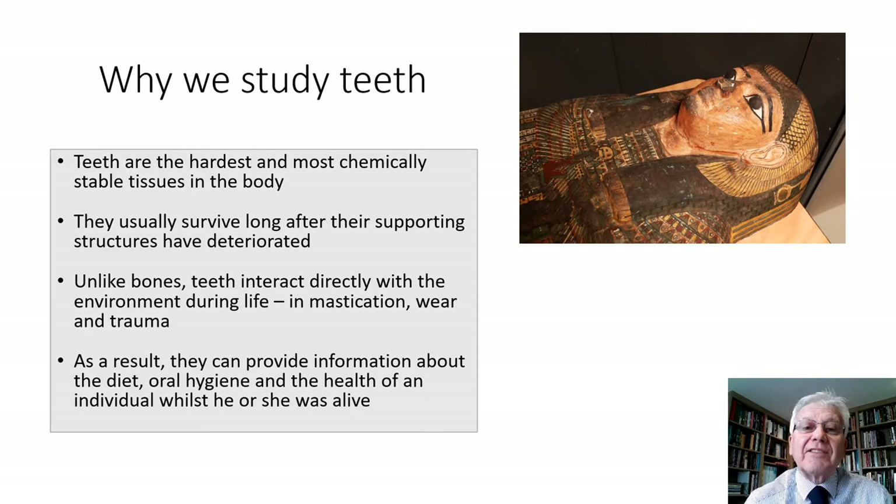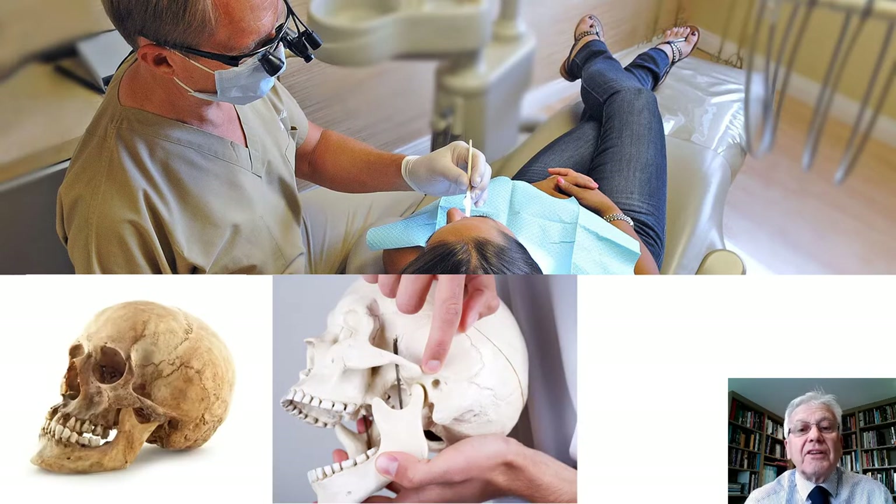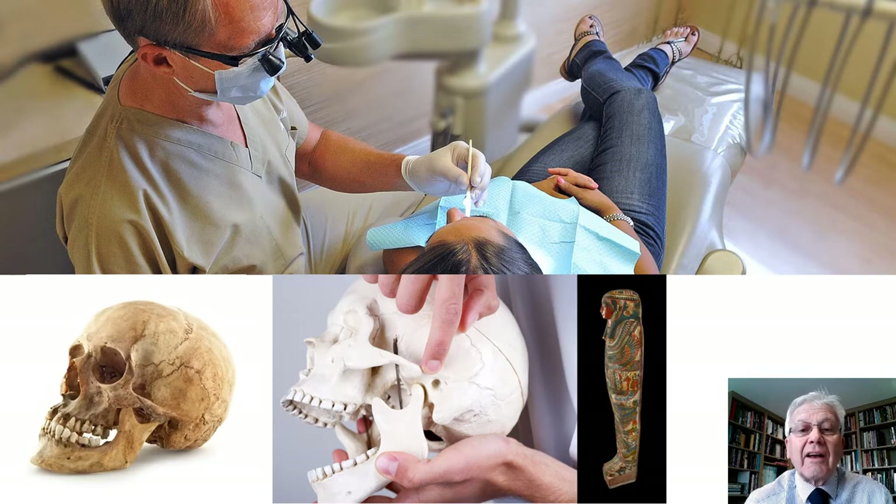Of course there are problems when attempting to examine the teeth of a mummy, the main issue being access. On a patient today in a dental surgery with good illumination and magnification, the dentist can have a detailed visual examination of the patient's teeth. However, looking at archaeological specimens, there are obvious problems. If you have a skull you can pick it up, look at the surfaces of the teeth and determine any pathological features or irregularities. But once you're into a mummified body with sarcophagi, coffins or wrapped bodies, visual access is not possible. So some form of imaging such as scanning or radiographic examinations are the only option.